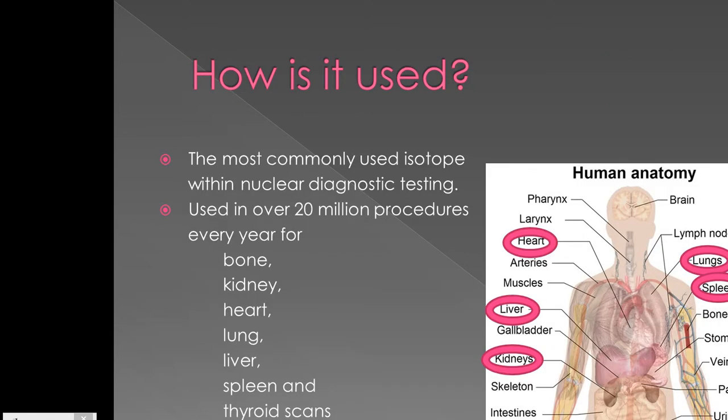Technetium-99m is most commonly used as an isotope within nuclear diagnostic testing. It is used in over 20 million procedures every year for bone, kidney, heart, lung, liver, spleen and thyroid scans, and also studies of blood flow and looking for tumours.